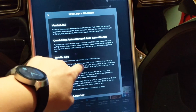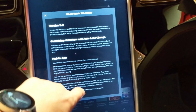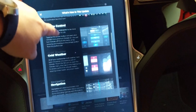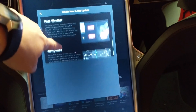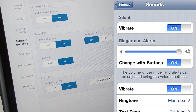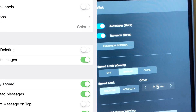Tesla has finally rolled out the much-awaited Version 9 update to all Tesla vehicles, and it brings a little something for everybody. The one thing that all vehicles are getting is the user interface update — gone are the iOS 4-esque buttons and icons of yesteryear, replaced with modern iOS-style buttons.